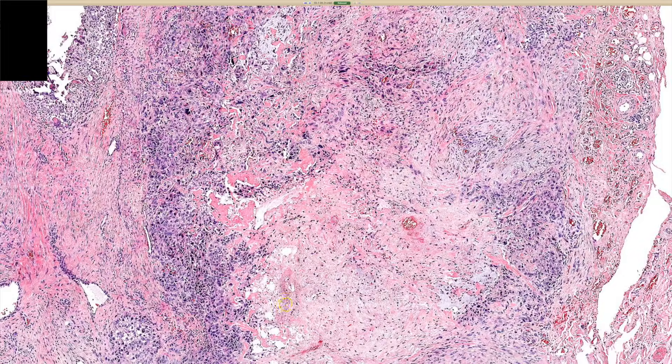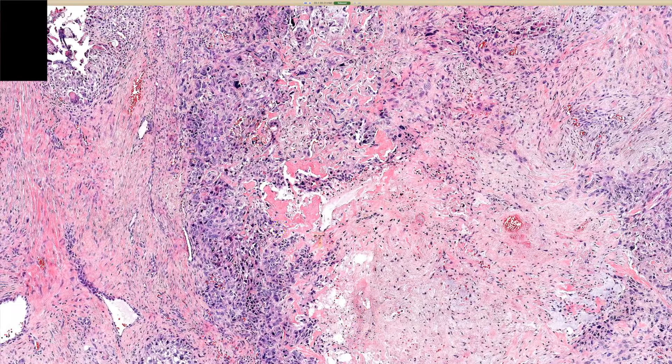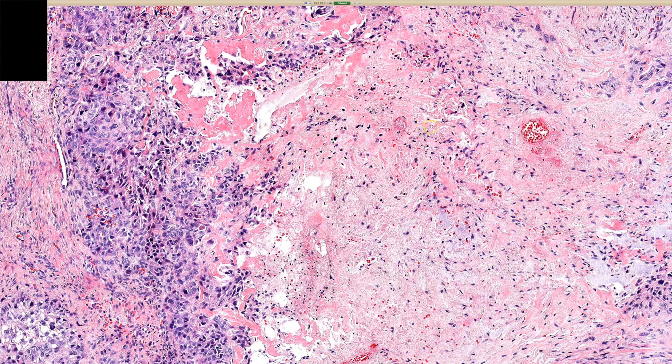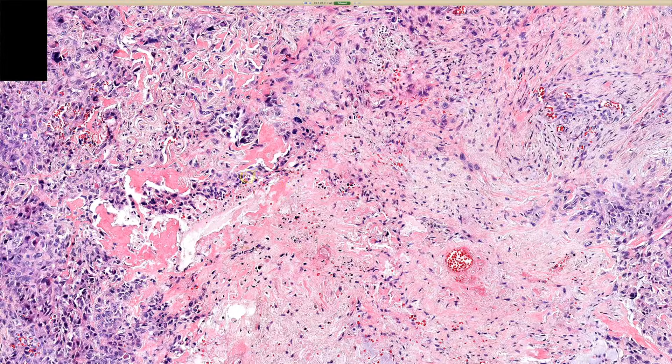However, in the middle, I note that this amorphous material is somewhat pale. It doesn't really look mucinous, and it doesn't really look darker like I would expect for fibrin. So I am sort of cluing into the entity that I never want to miss.